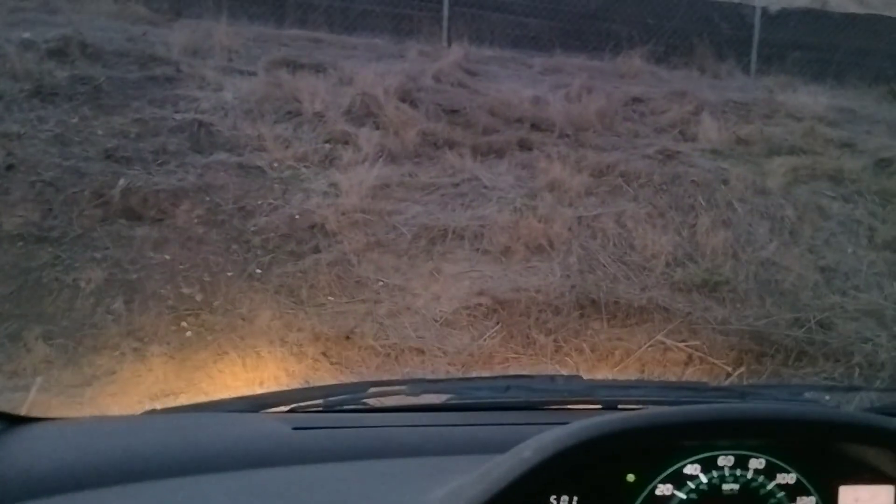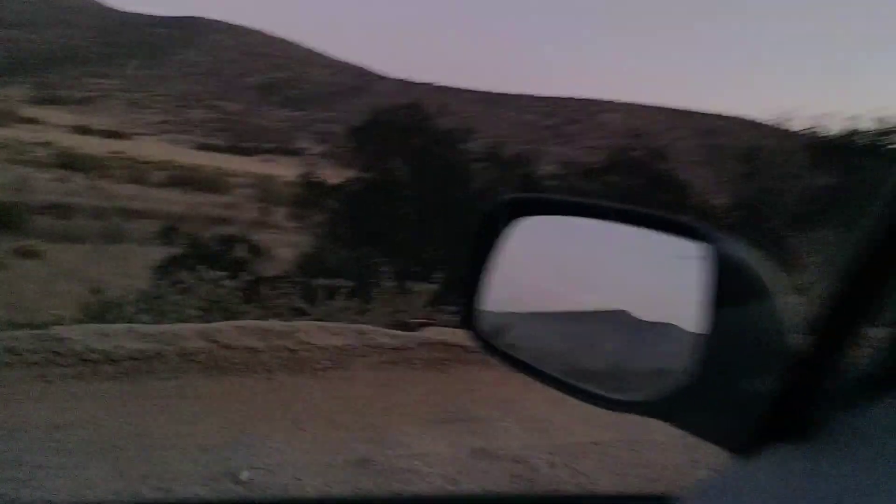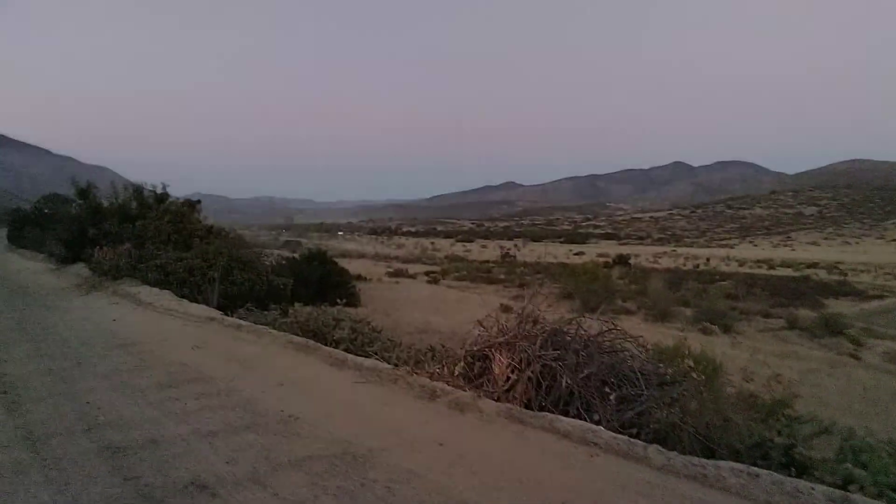There's a cloud of dust up ahead. I don't know why — like a car ran off the road or something. Look over there. Let's get out of the car. There's a helicopter in the sky.